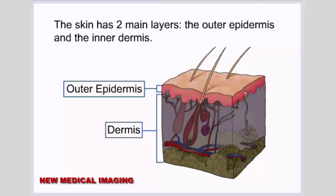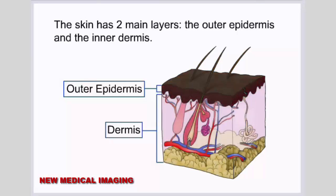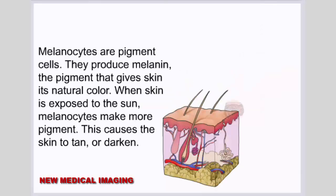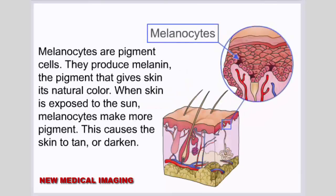The skin has two main layers: the outer epidermis and the inner dermis. The epidermis is mostly made up of flat, scale-like cells called squamous cells. Round cells called basal cells lie under the squamous cells in the epidermis. The lower part of the epidermis also contains melanocytes, which are pigment cells. They produce melanin, the pigment that gives skin its natural color.